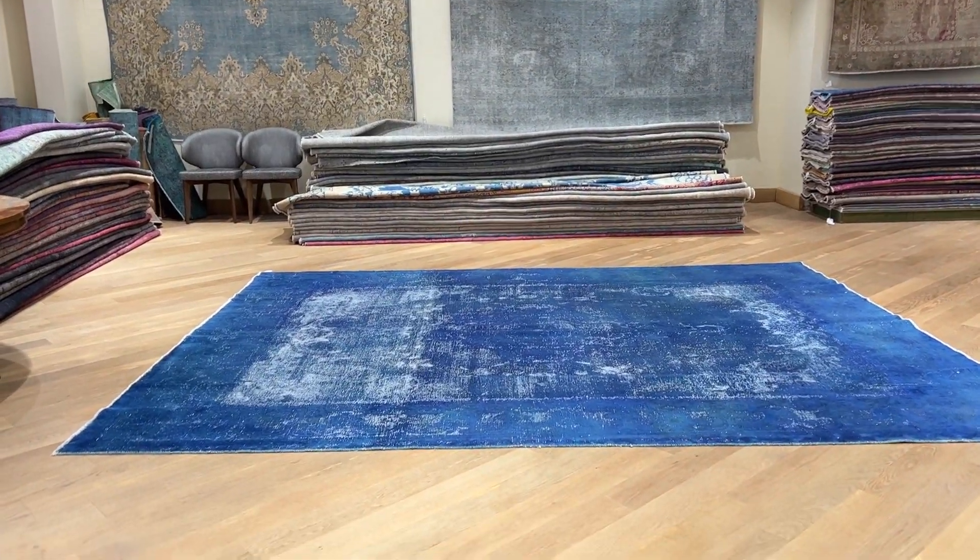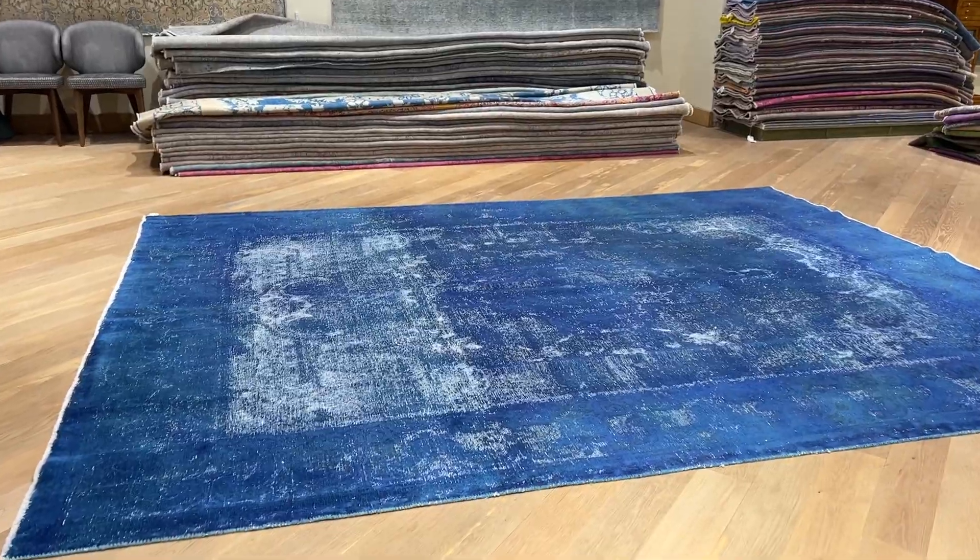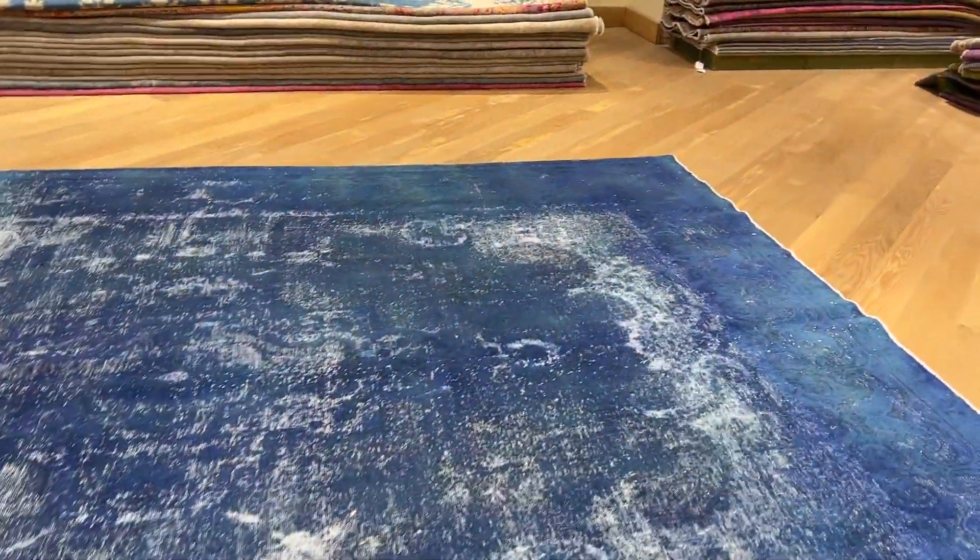For item 25179, it's a Persian handmade carpet. Beautiful blue to this carpet — the blue is very fresh. The carpet is a very strong carpet.